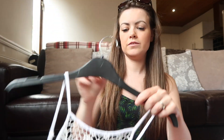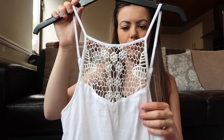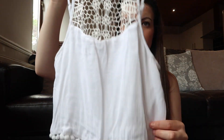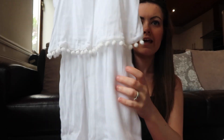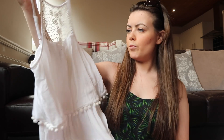I got this white playsuit, which is probably one of my favourite things. It's got a cut-out design at the top and comes up quite high, which I like. It has one layer with little pom-poms, then goes into playsuit shorts — also with pom-poms. It's a really nice, lightweight and comfortable material. That was twelve pounds.